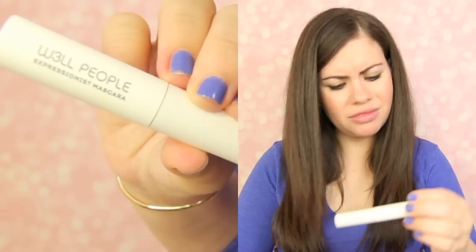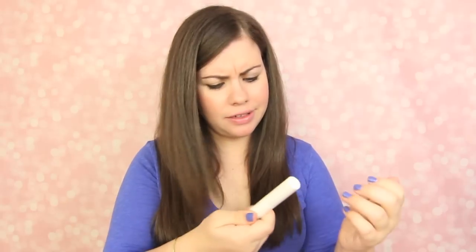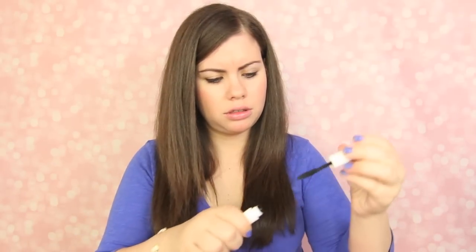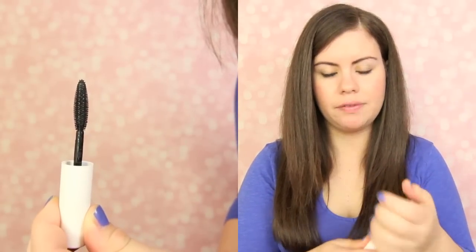There's also something else in here. I literally thought this said 'ugly people' and I was like, what is this and why did they send it to me? It's Well People Expressionist Mascara. I've not heard of this before. It looks like a mascara, looks okay. I have a lot of mini mascaras lying around and I just switch off using them.